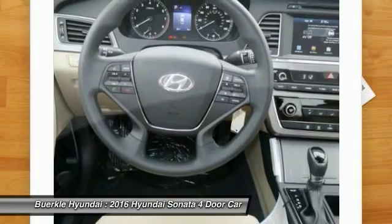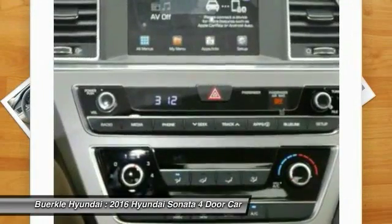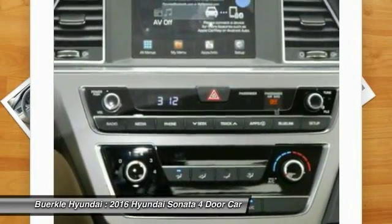Aluminum wheels, cruise control, AM-FM stereo radio, hands-free communication, FWD.